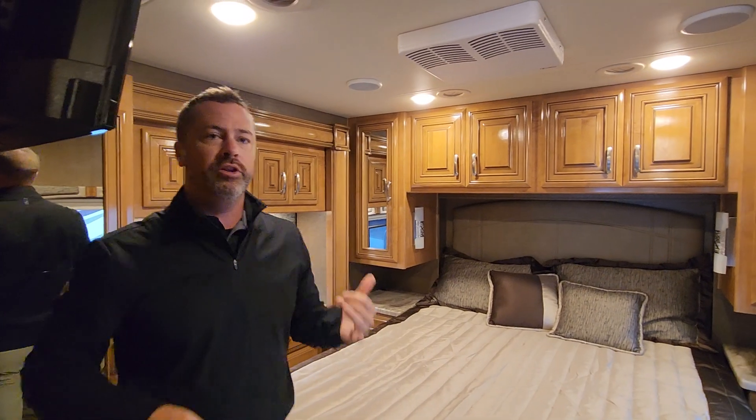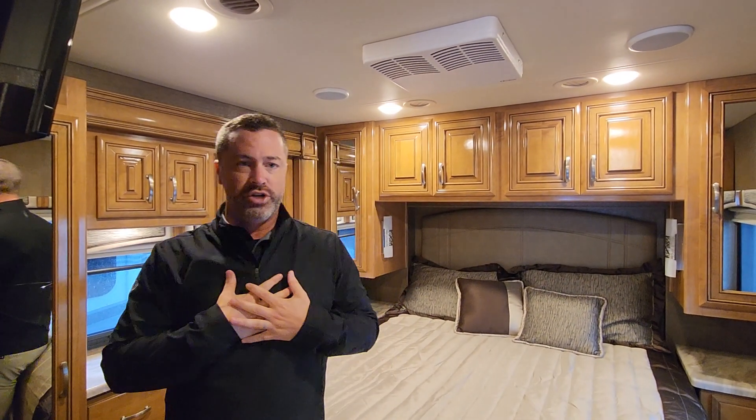2019 Thor Palazzo 33.2. I'm Ben here at Johnson RV; I've got Nolan behind the camera. We look forward to seeing you soon and helping you go camping!